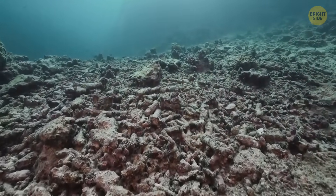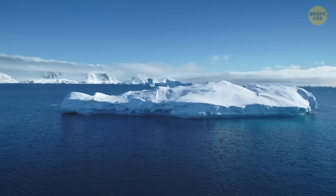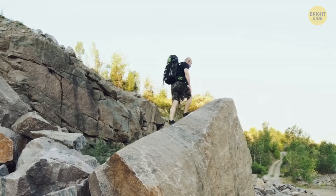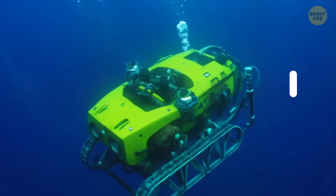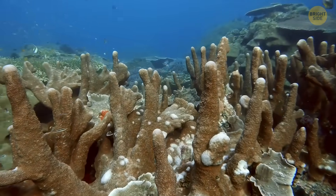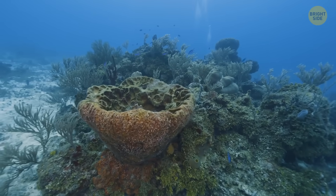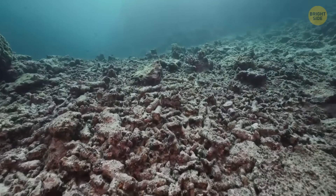A research team aboard the ship Falkor II happened to be in the Bellingshausen Sea at the time. As soon as they got word about the iceberg breaking loose, they ditched their original plan. This was basically the deep-sea version of flipping over a huge rock in the woods just to see what's living underneath it. For eight days, the scientists sent down their underwater robot, SuBastian, and explored depths of more than 4,200 feet. Down in that freezing darkness, they discovered a hidden ecosystem packed with life — huge corals and sponges forming underwater neighborhoods absolutely crawling with creatures. They were not just barely alive; they were thriving. The scientists expected to find something, but they definitely didn't expect to spot a full-on underwater city of ancient life.